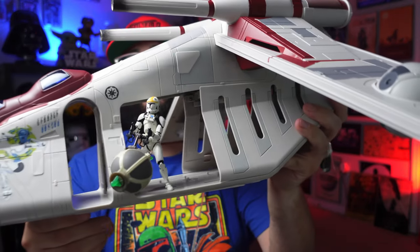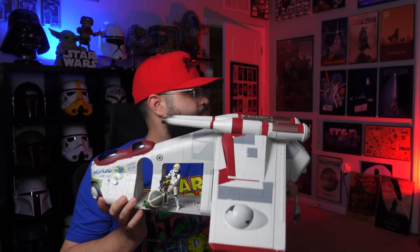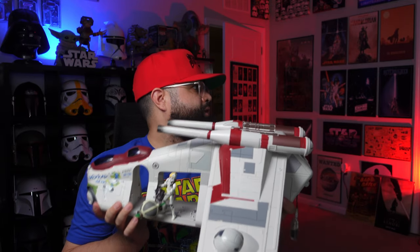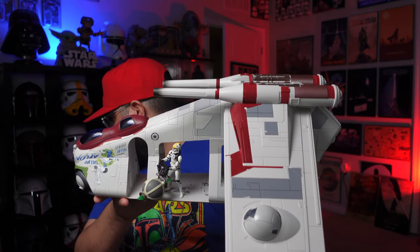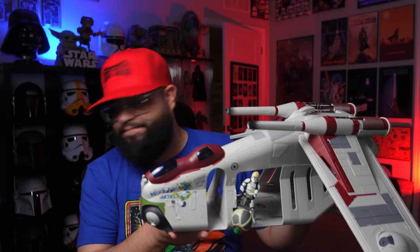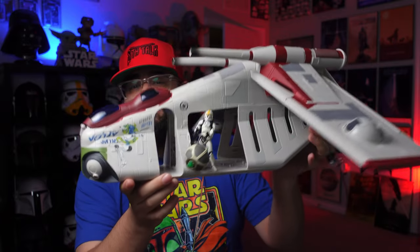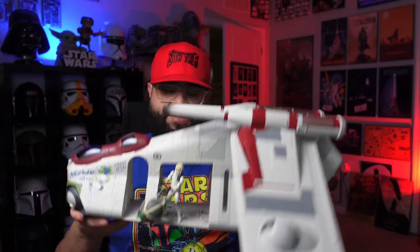The only thing that sucks is I don't know where I'm going to put this right now — I need to go to IKEA and get another Kallax bookshelf to expand this setup. For now he'll probably just be chilling on the floor with the Falcon, the AT-AT, the TIE Fighter, and the other gunship. Let me know in the comments what you guys think of this gunship, and if you have this or any of the other versions. If you enjoyed the video, drop a like; if you're new, hit subscribe — I'll see you in the next one!